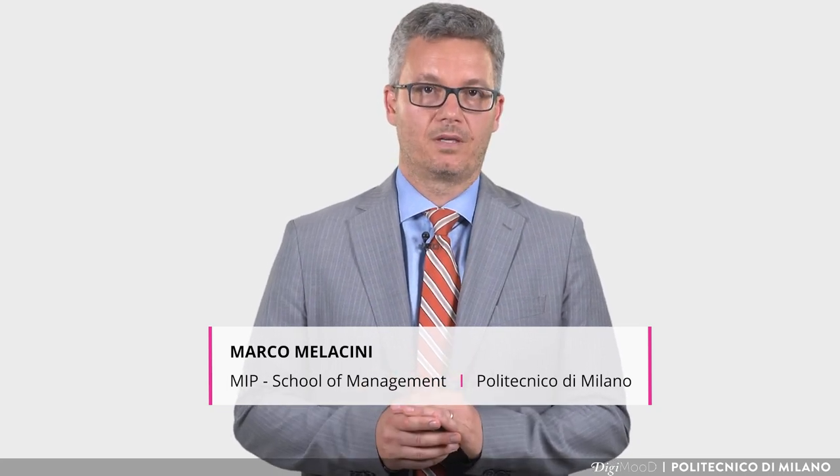Hi, my name is Marco Melaccini. I'm a professor of supply chain and logistics management at the School of Management of Politecnico di Milano. I've been studying supply chain and logistics in the fashion industry for more than 10 years.